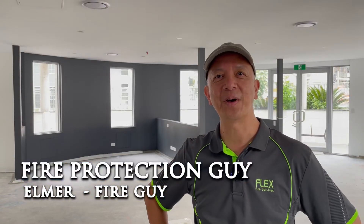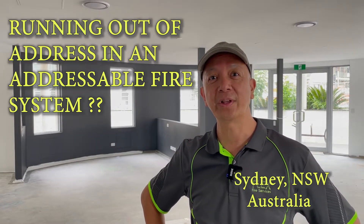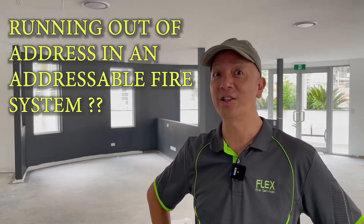Hi guys, it's Elmer, your fire protection guy. Welcome back to this channel. What are you going to do if you're working on an addressable fire detection system and they requested you to add extra detectors but you run out of address?